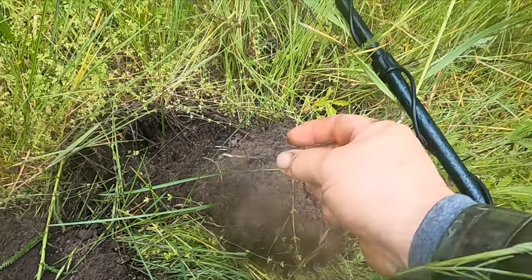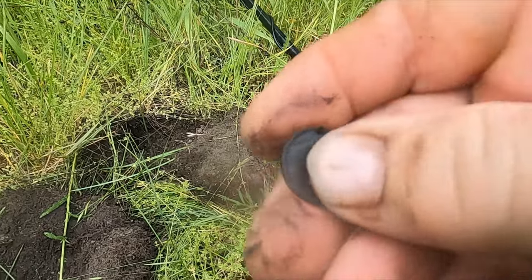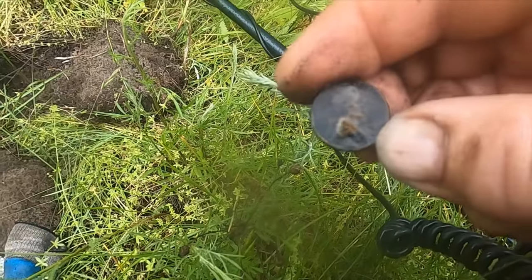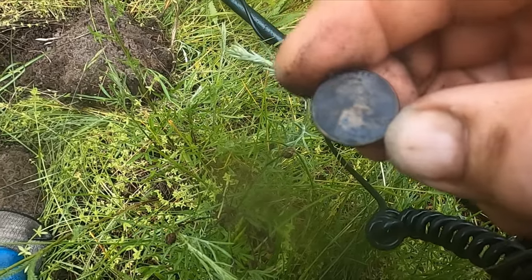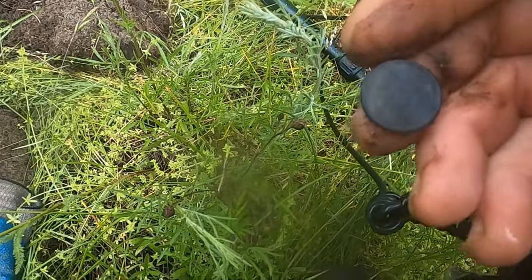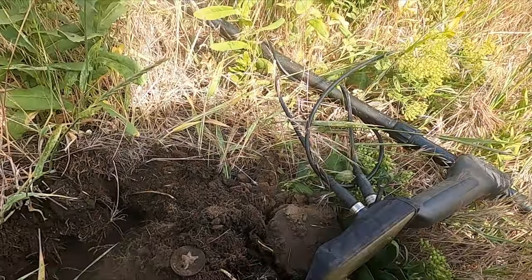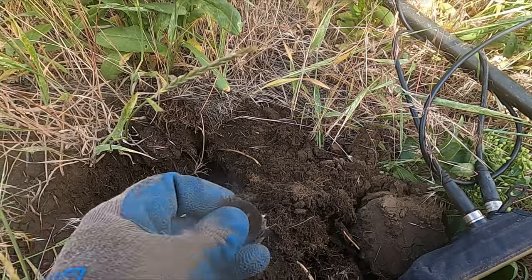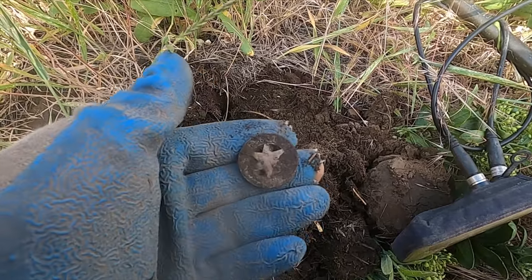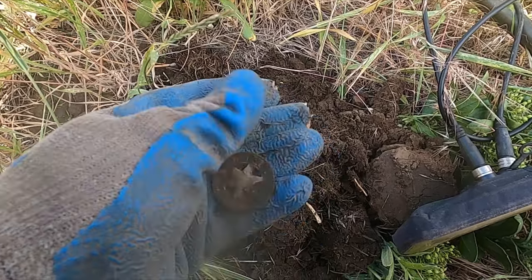All right, just been fighting the rain, dug a bunch of interesting stuff. Look at that — I got a coin finally. It's like a 1920-something... 1923. So I got a wheat penny. Man, I'm at such a pretty place. We've only been here once before and we found tokens. Look at that — I got a token. My first good thing. I think I found a ring here too.